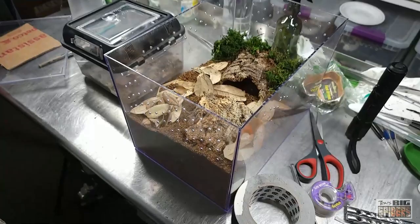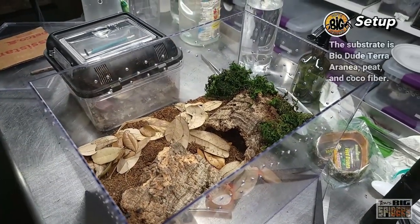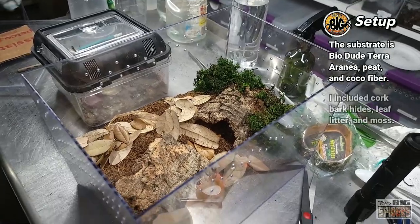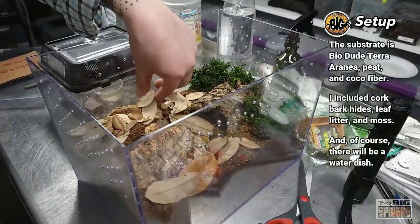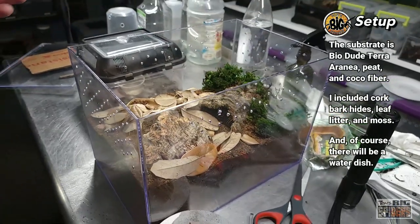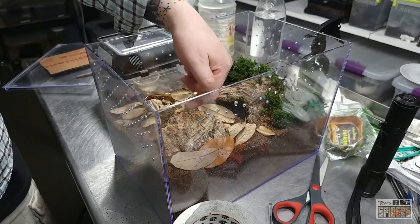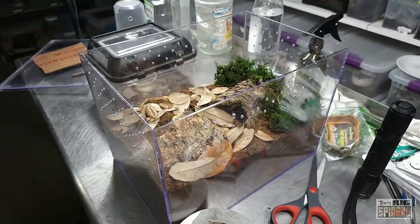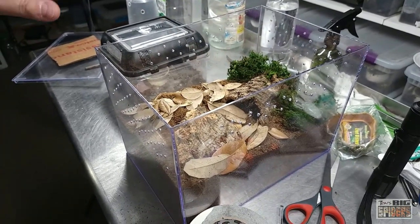Inside we have a mixture of cocoa fiber, peat, and BioDude. I'm running out of BioDude so I did kind of a mix. We've got some sphagnum moss, some green sphagnum moss, some leaf litter. And what I've been doing with a lot of my spiders is giving them a choice of cork bark hides — she can go in one or the other. Some of them, depending on whether sun comes into the room, will start in one hide and move to the other. It's kind of neat, so we're giving her a choice there.